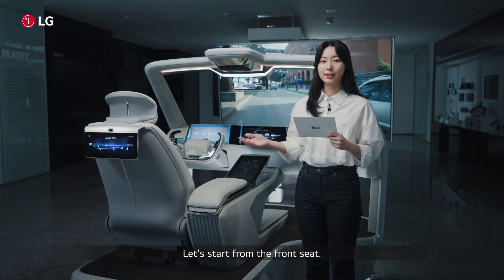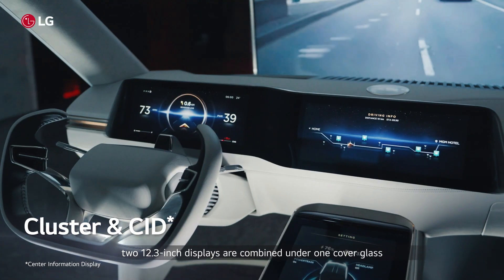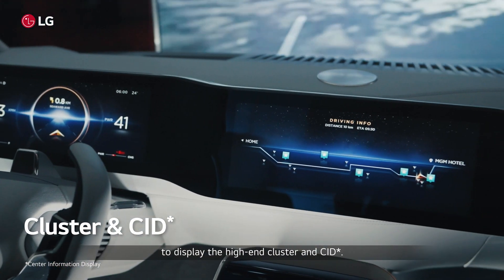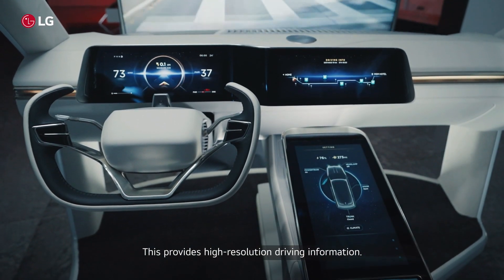Let's start from the front seats. When you sit in the driver's seat, two 12.3-inch displays are combined under one cover glass to display the high-end cluster and CID. This provides high-resolution driving information.